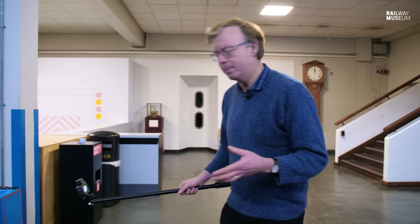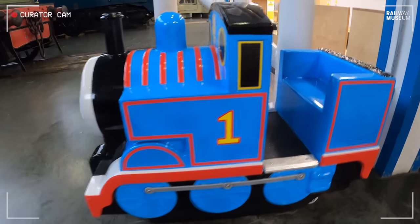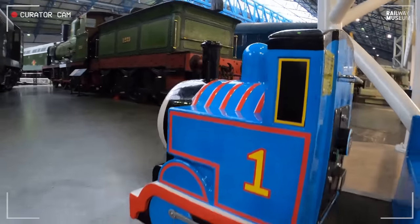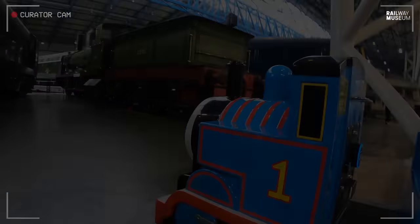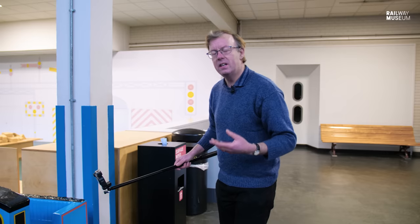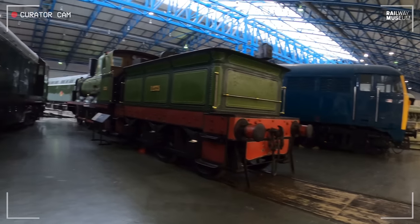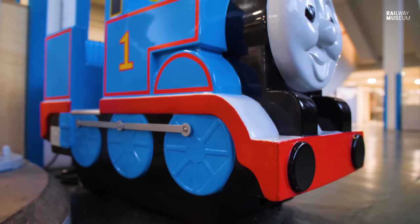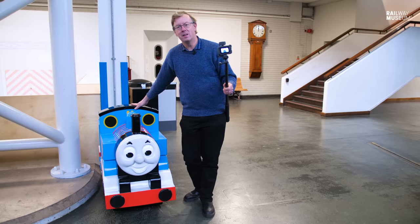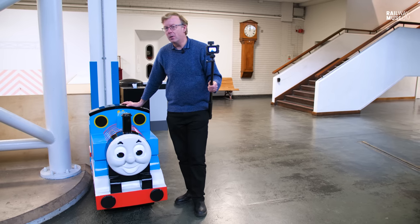Thomas's place in the museum — Thomas's place in the collection — well, strictly speaking, Thomas doesn't belong to us; he belongs to the nice people who provide him as a ride for our family and children visitors. But what a place to do it, because there is Thomas with the Stephenson Long Boiler Loco alongside it. If an experience of playing and riding Thomas inspires and engages kids in the future to get involved with railway engineering on a grand scale, then I think Thomas and friends will have done their job and done it really well. Thanks for joining Thomas and myself today for Curator with a Camera — if you've enjoyed our very special episode, why not like, share, and subscribe to see what Curator with a Camera comes up with next.